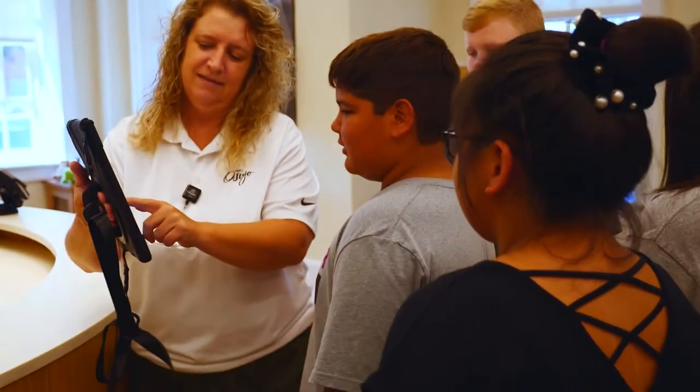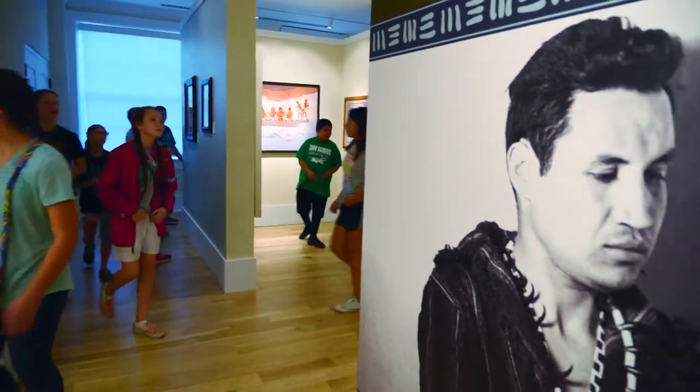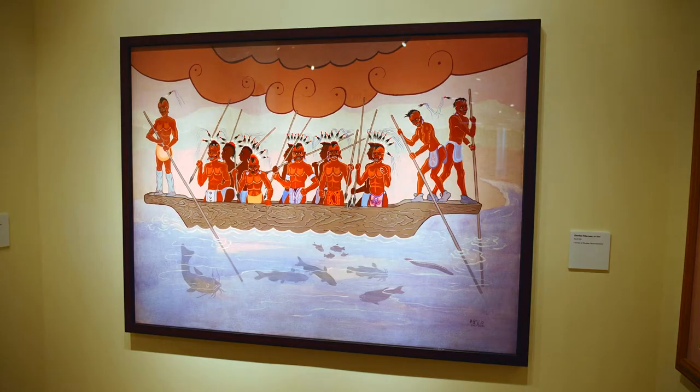They can start on the ground floor where we have a temporary exhibit space that's ever-changing. Currently on the first floor, there's an exhibit of one of the great Cherokee artists, Cecil Dick, and it tells his story through art.